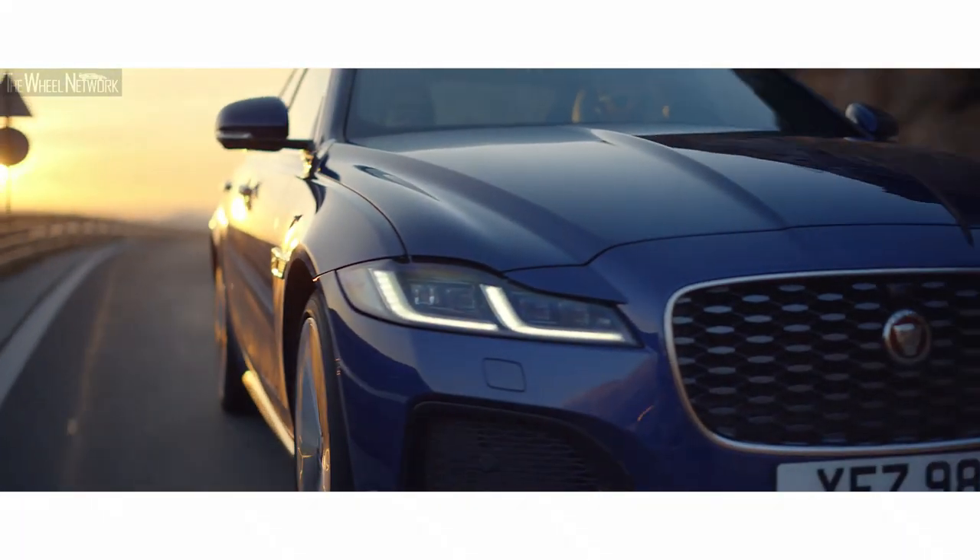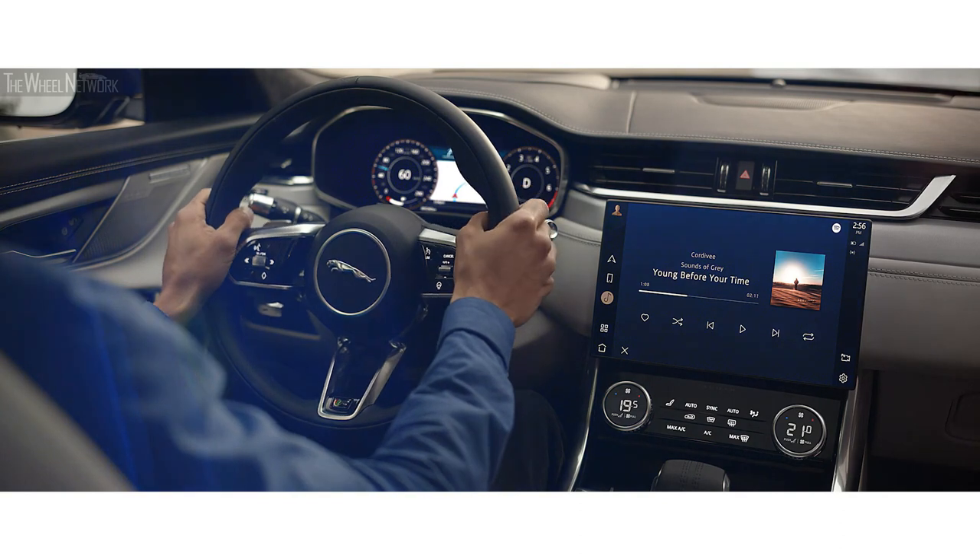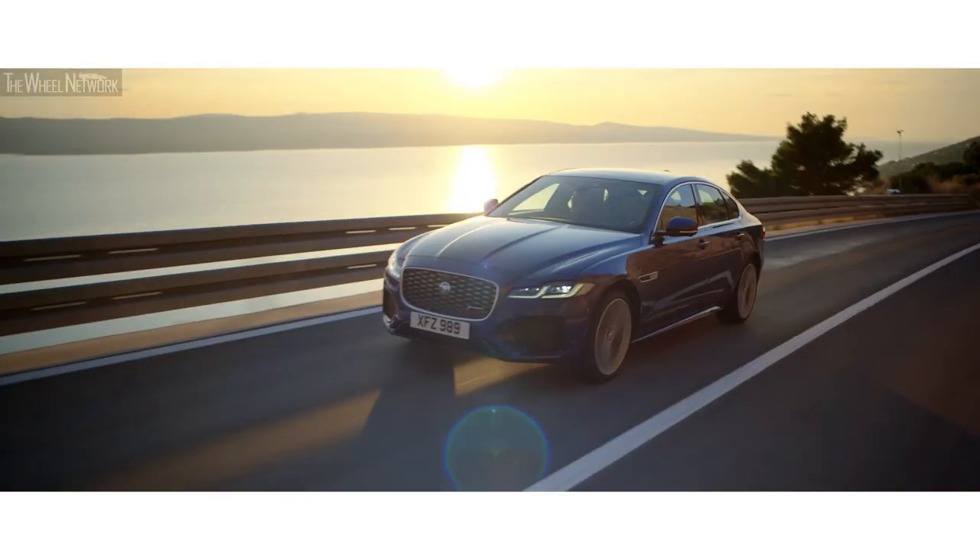Inspired design. Intuitive new technology. Modern luxury and engaging dynamics.